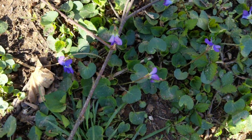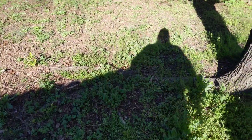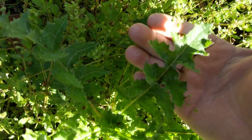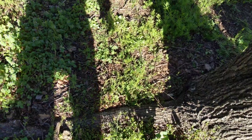Blue violet — blue violet leaves and flowers are delicious. All right, prickly lettuce right here. There's also another lettuce — I believe that might be blue lettuce, not real sure. There are several different varieties.